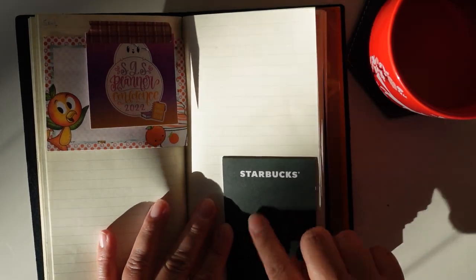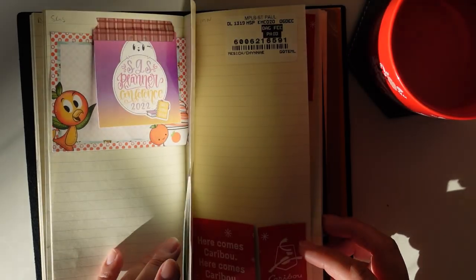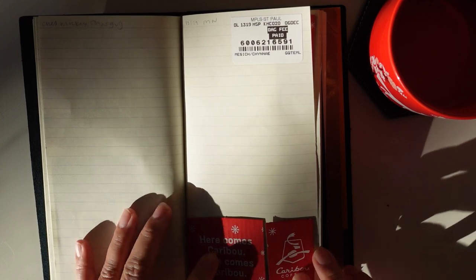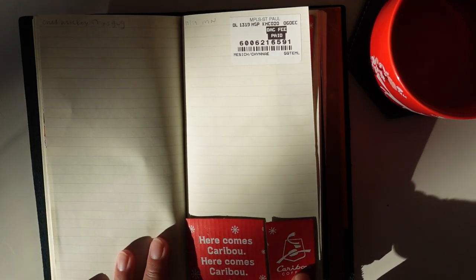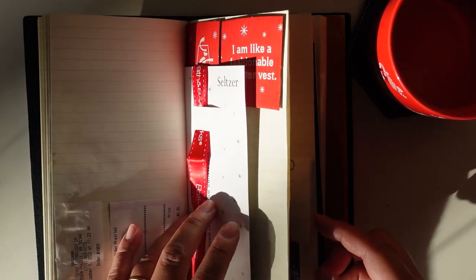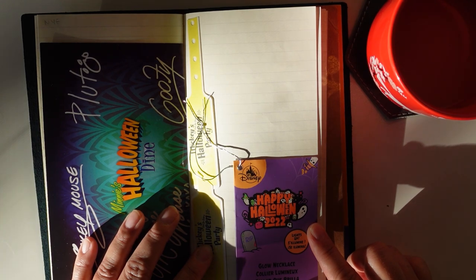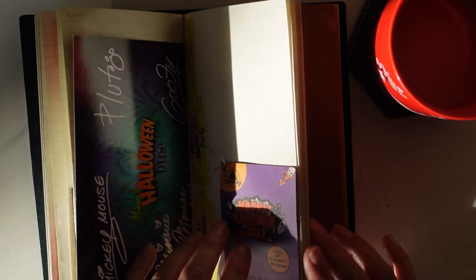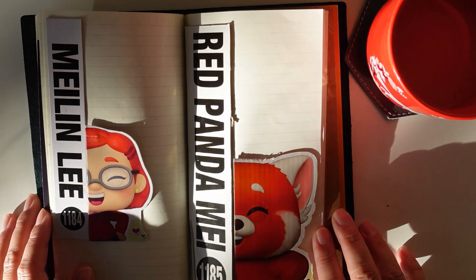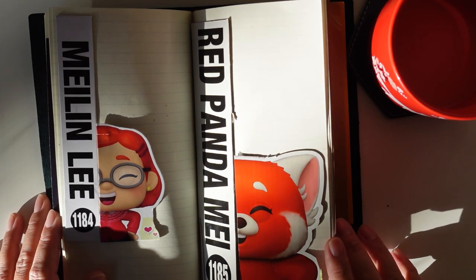Somebody gave us a Starbucks gift card and this was the raffle ticket — just random stuff like that. We went to Minnesota in December, my son and I. I got Caribou coffee every single day because it's my absolute favorite, so I put the actual sleeve in here. We also went to Mickey's Not So Scary Halloween Party, so I put that stuff in here too. Even random things like cutouts from Pop figure boxes.